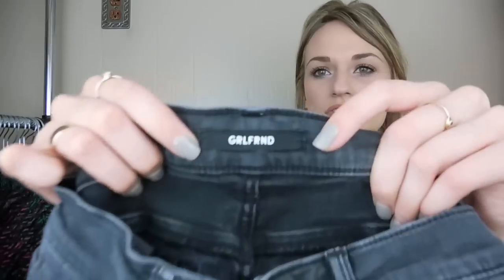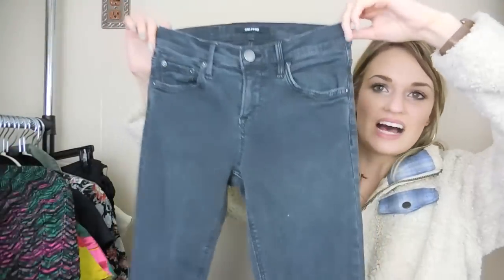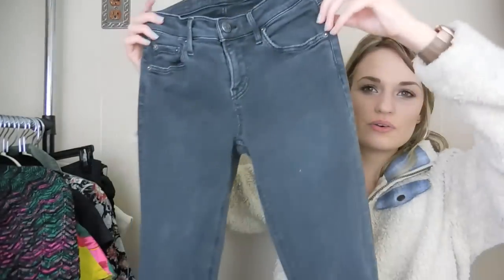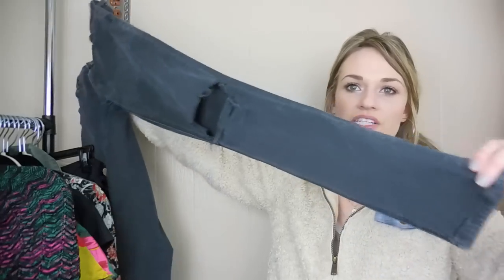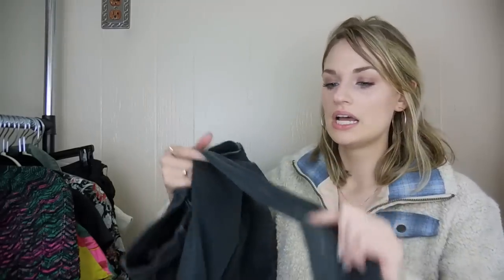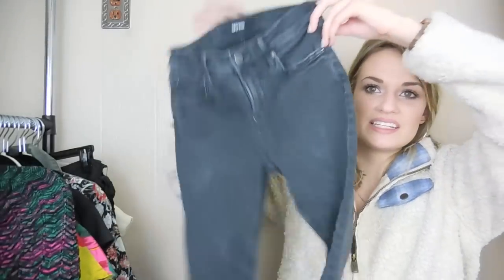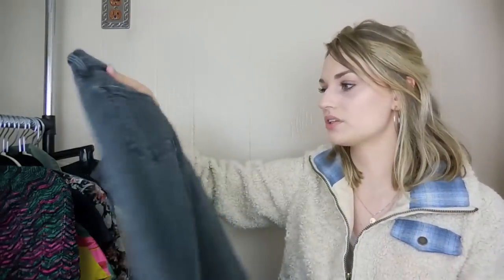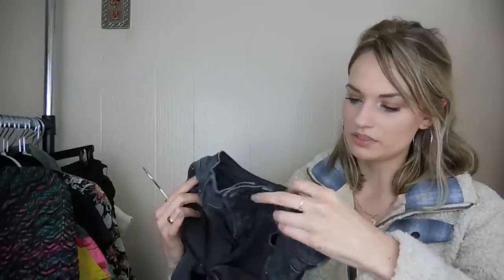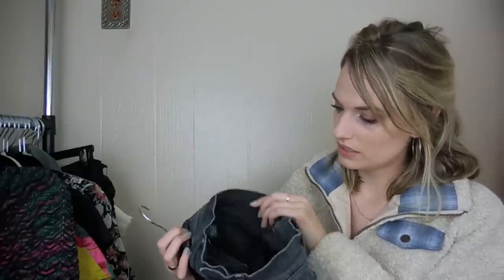This is a pair of girlfriend jeans — I was pretty excited to find this brand, even though it does have a few flaws. They're a distressed pair of gray jeans with a very small bleach spot here and a larger bleach spot towards the ankle. I still picked them up because I thought it kind of blended in with the grungy look and all the distressing. I think they're definitely still sellable — I'll just list them lower. These are a size 24.